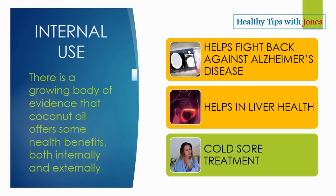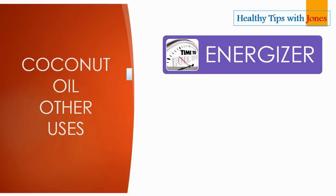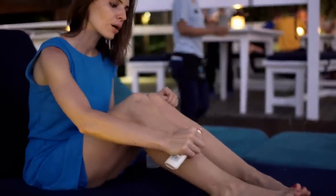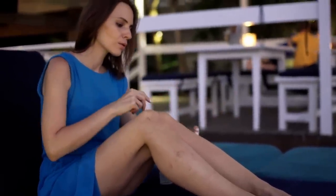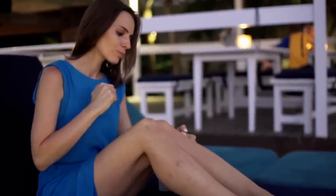Coconut oil other uses: first, we have energizer — just one teaspoon can give you a burst of energy; try this instead of a caffeinated energy drink. It also helps to block pests — just mix a tablespoon of coconut oil with a couple of drops of peppermint, rosemary, and tea tree oil to repel flies, mosquitoes, and bees. This is a safe alternative to DEET and can be applied safely on all areas of the body.